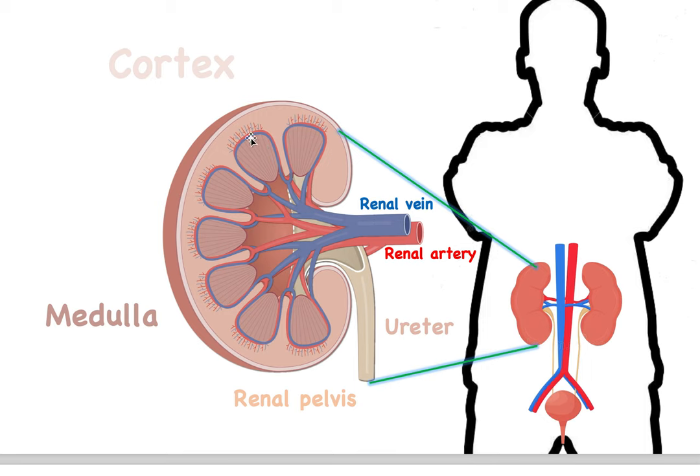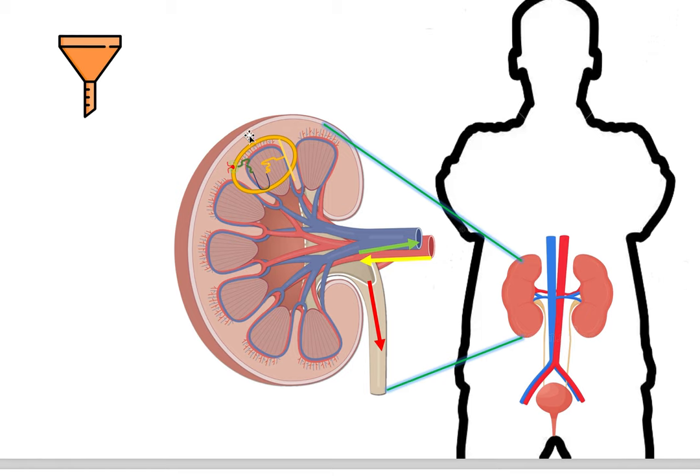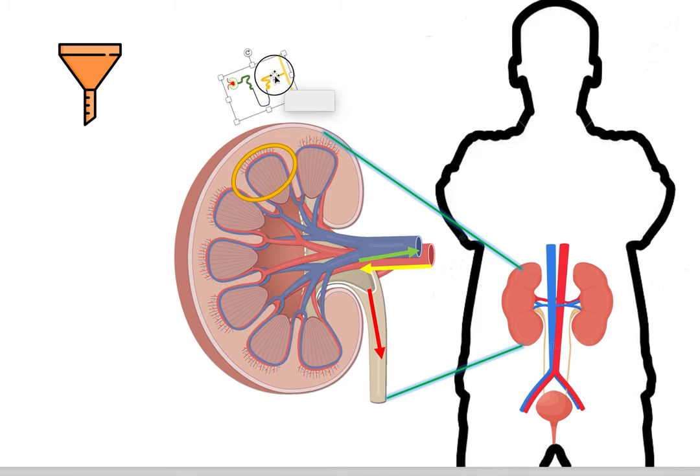The ultimate machine or unit that actually makes this happen is called a nephron. It is located between the cortex and the medulla of the kidney, and we have around one million of them — they're our filter. Since we have a million, we know they're super tiny; this is an over-exaggerated image just to make it understandable.